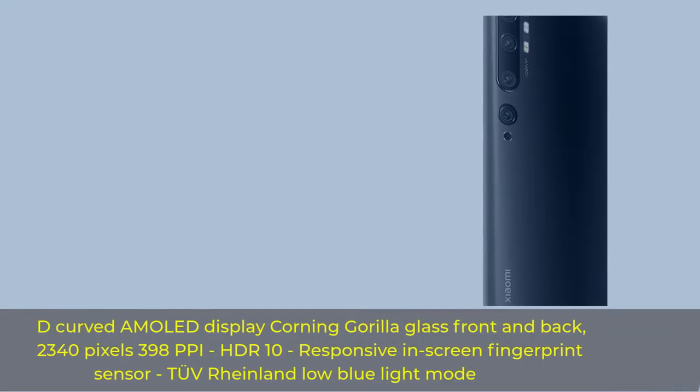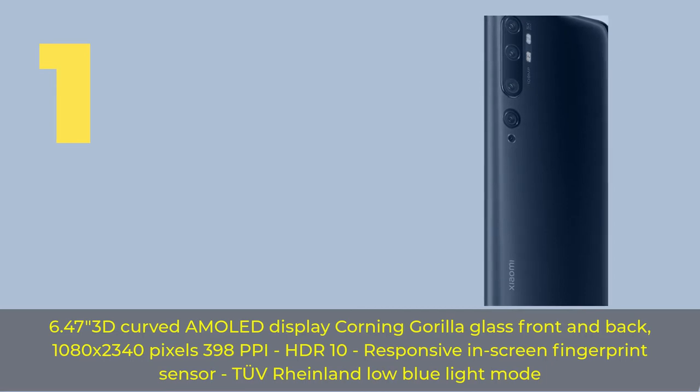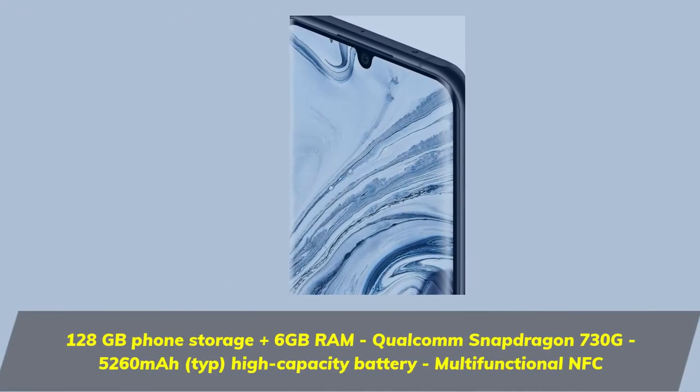Number one: 6.47-inch 3D curved AMOLED display, Corning Gorilla Glass front and back, 1080 by 2340 pixels, 398 PPI, HDR. 10 responsive in-screen fingerprint sensor, low blue light mode, 128 gigabytes phone storage plus 6 gigabytes RAM.